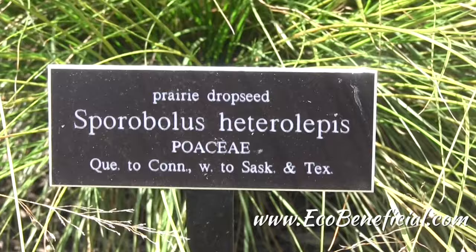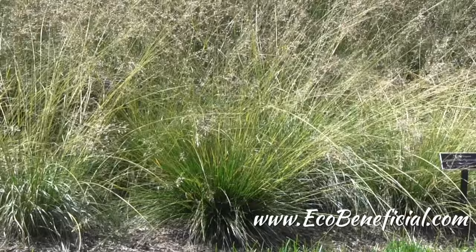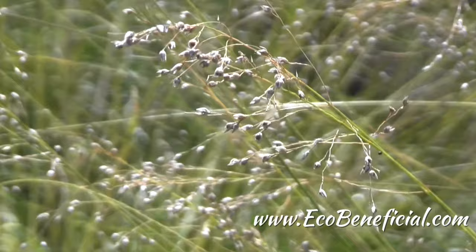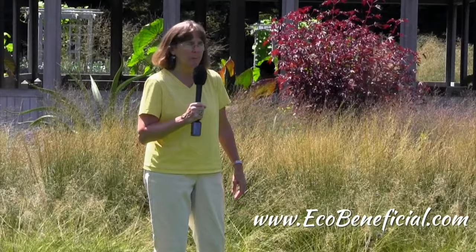This plant behind me is prairie dropseed, Sporobolus heterolepis, and this is a plant that's native to a great portion of the United States — it's even native here in New York. It has beautiful flowers, and yes, grasses do have flowers in the fall that will feed a lot of hungry birds. So consider this as one of your native grass choices.